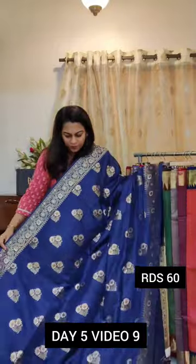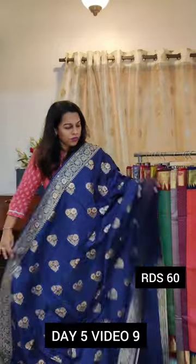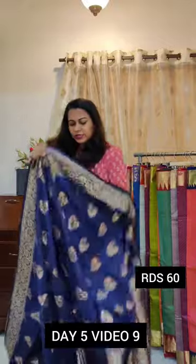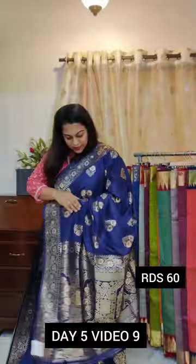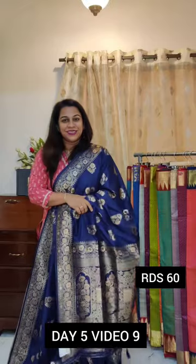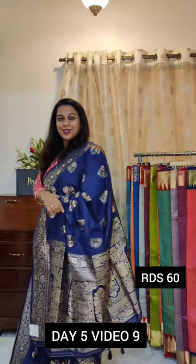Moving on to this lovely deep blue — a beautiful deep shade of blue, close to ink blue. Just look at how beautiful this butta looks. If you like it, please take a screenshot and send it to me on WhatsApp.